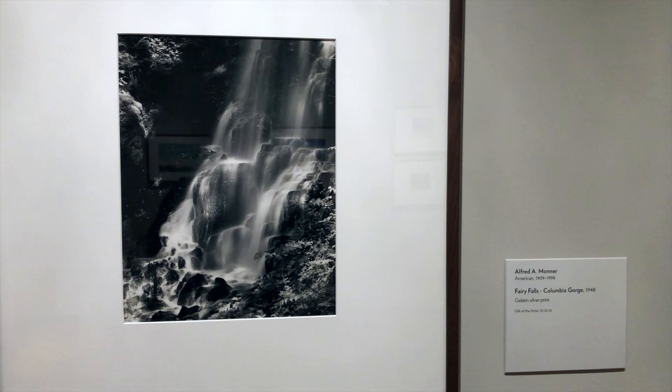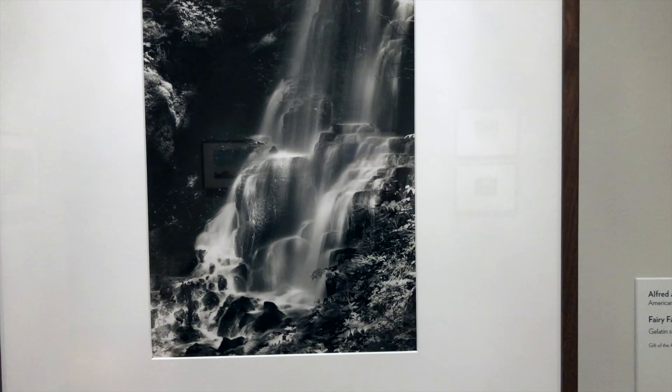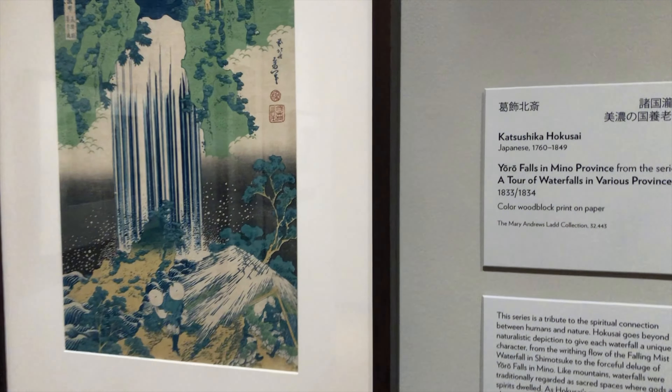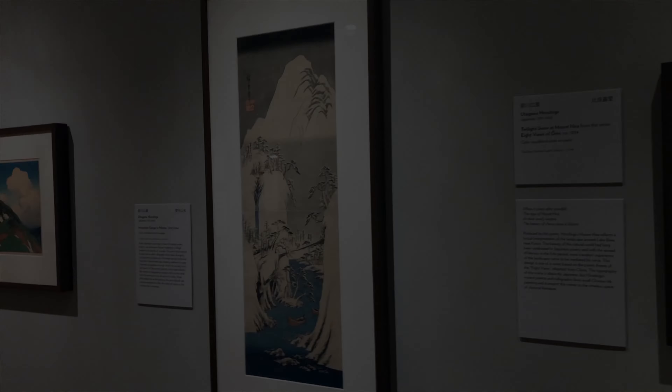There's also work by Oregon artists, like this 1948 photograph by Alfred A. Monner, which was shot in the Columbia Gorge. I enjoy seeing a nice black and white photo in the show. Seeing the Edo period art was a true treat. I find Japanese art very inspirational, and this same work inspired Van Gogh and many other great painters.